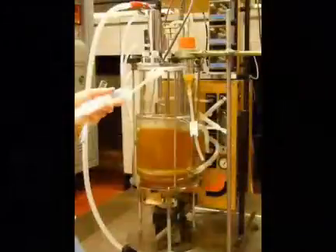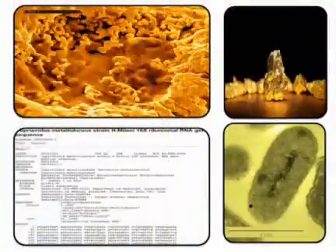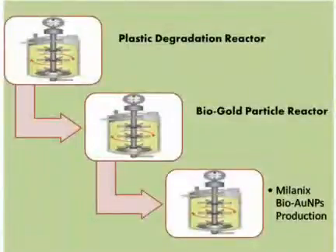A fermentation reactor is designed that uses newly identified bacterial isolates of Cupriavidus metallidurans strain H. Mileni to convert toxic gold solution into gold particles, which are inert and visible to the naked eye. The gold can then be separated. This system generates nanogold as a result.